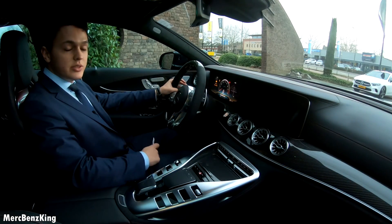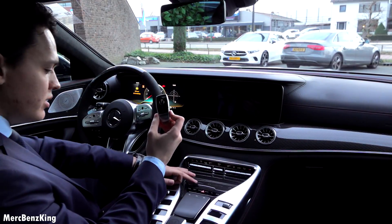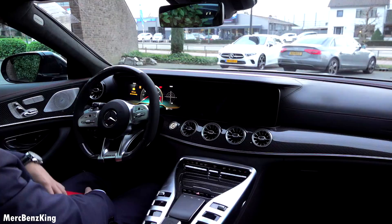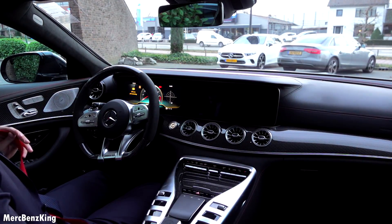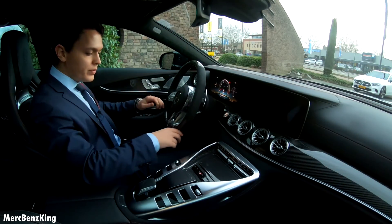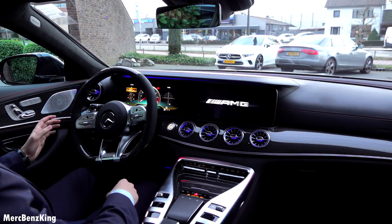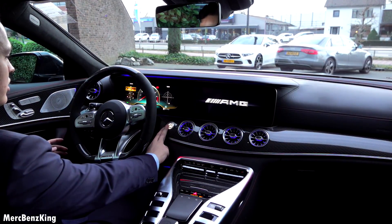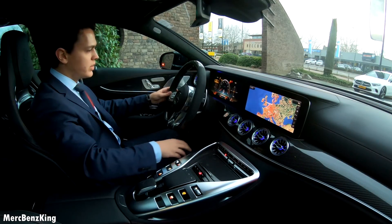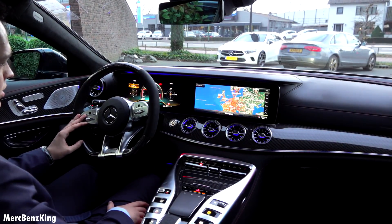Let's take the GT 63 S four-door coupe for a drive. I will just put the key here at the center console at the cupholders. Let's put on the seatbelt — it has a gorgeous red seatbelt. I will just press the button for the electronics to work, and there it says AMG. And let's start the engine — let's listen. Amazing.